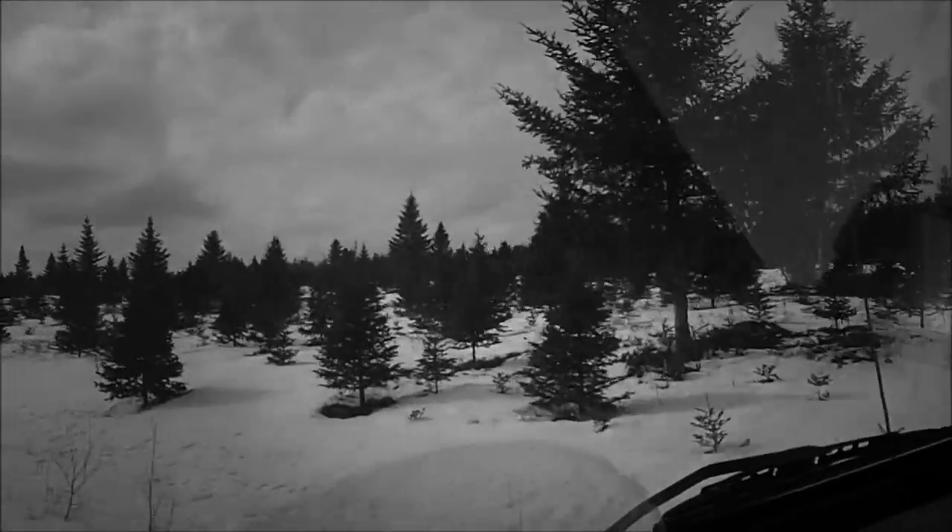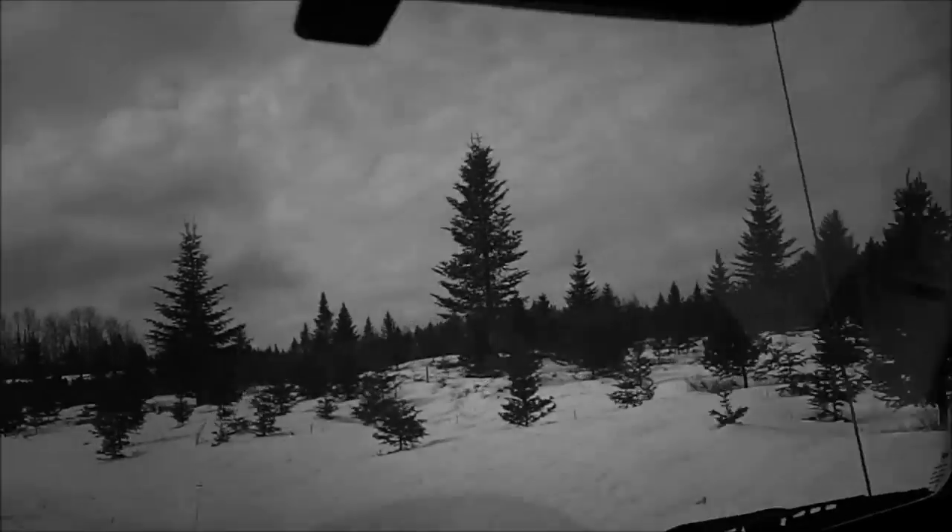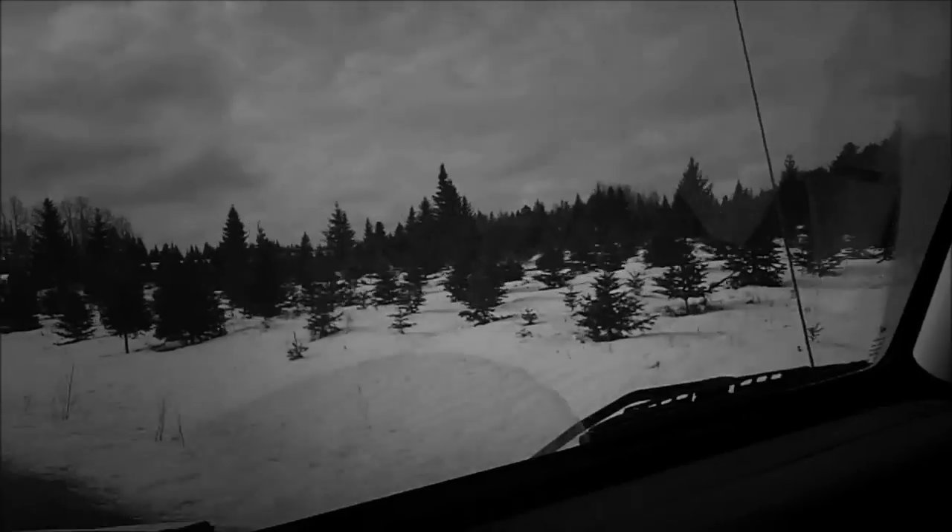That's a lovely patch right there. Lots of big trees along with the little trees. They must use the big trees for seed, I would think.